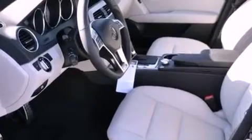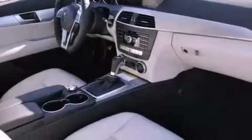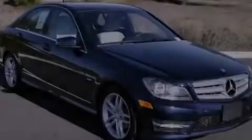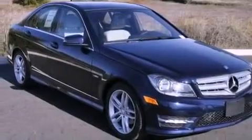Also included are a security system, rear fog lamps, a traction control system, a split folding rear seat, and rain-sensing windshield wipers that can turn on automatically if their sensor identifies water on the windshield.